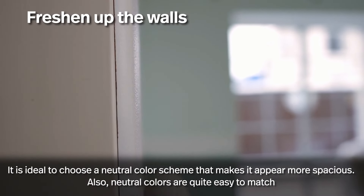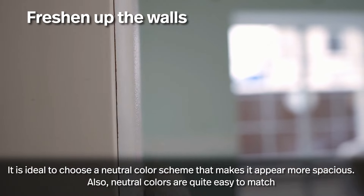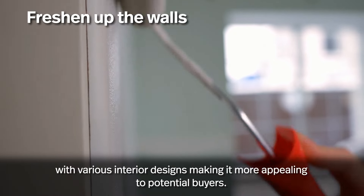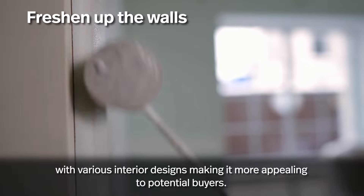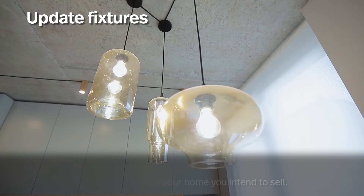To freshen up the walls, it is ideal to choose a neutral color scheme that makes the space appear more spacious. Neutral colors are quite easy to match with various interior designs, making it more appealing to potential buyers.